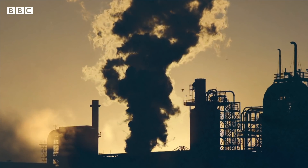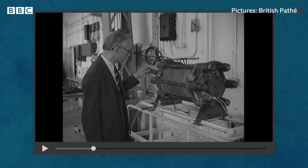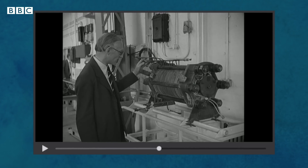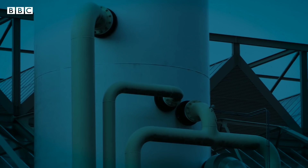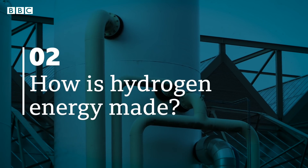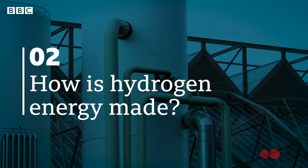It creates some local pollution of nitrogen oxides, but no planet-heating carbon. Water, when electricity is passed through it, breaks up into oxygen and hydrogen. The fuel cell reverses the process.